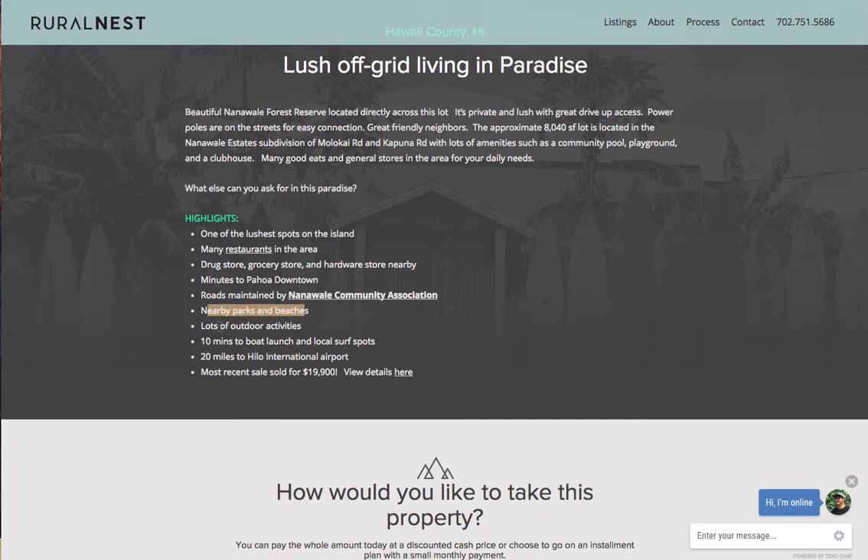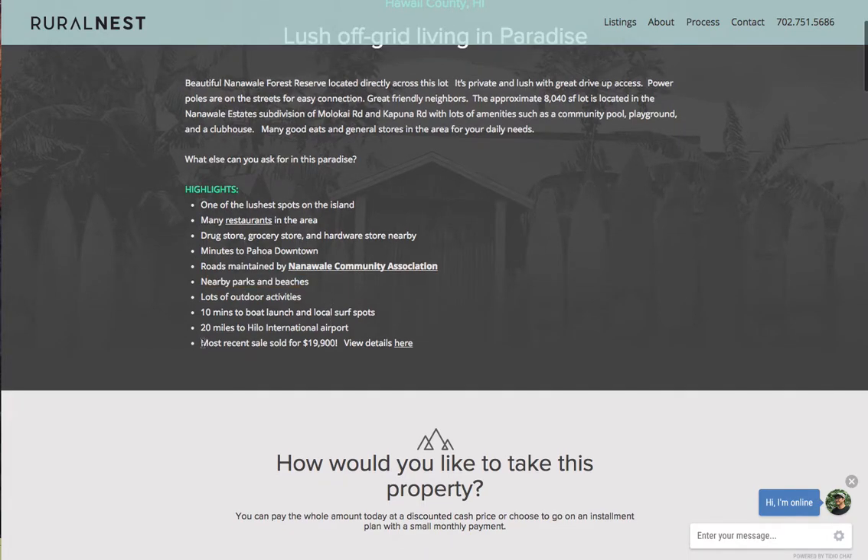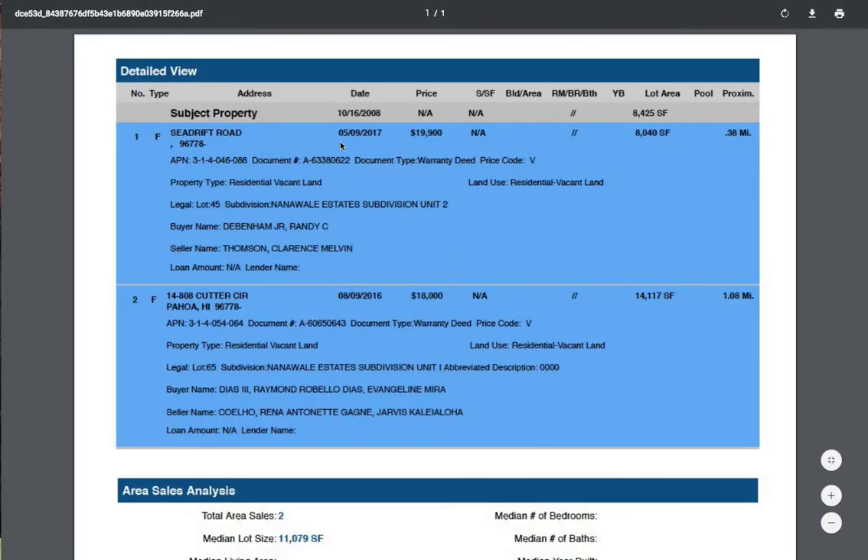Nearby parks and beaches, 10 minutes to the boat launch, 20 miles to Hilo International Airport. The most recent comparable sale sold for $19,000 — that property was sold on May 9th this year for $19,000, almost $20,000 for the same size lot, and it's only about 0.38 miles away.